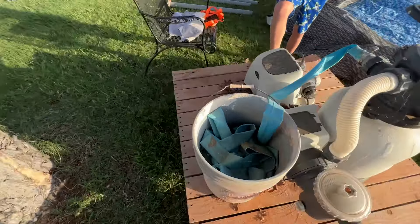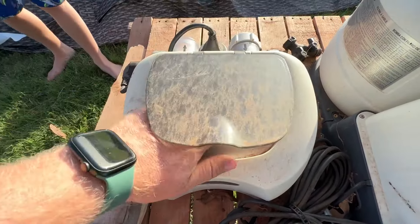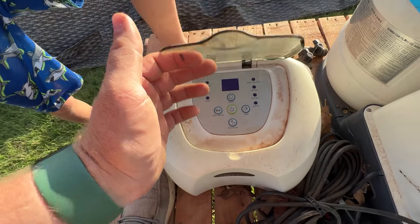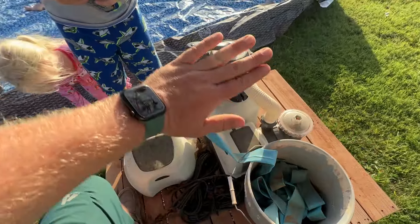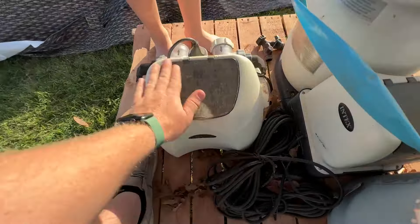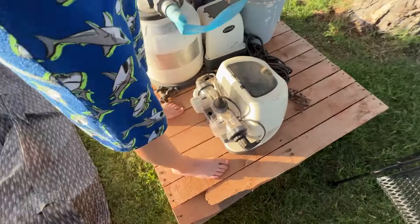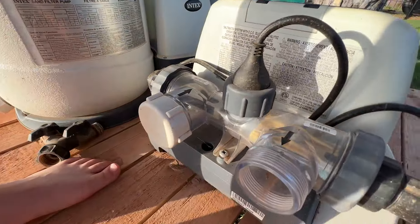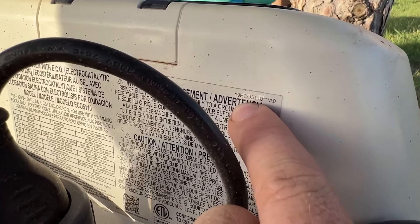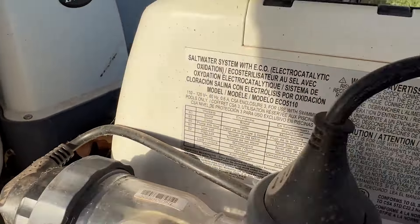This is an Intex saltwater chlorinator, and this one worked really well last year. My goal is to use some extra metal and wood to make a little house — at least put a roof over this this year. The Intex saltwater chlorinator model number is 1-9-ECO-51-10.